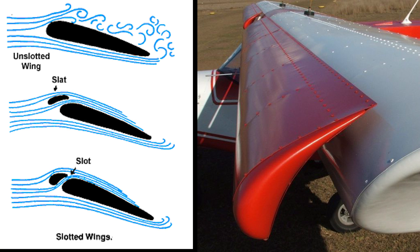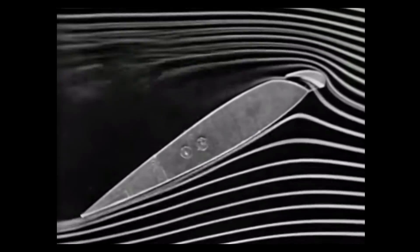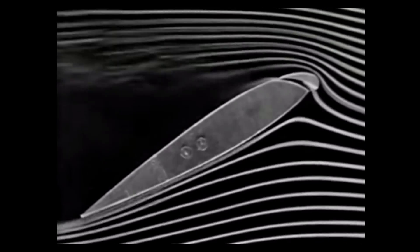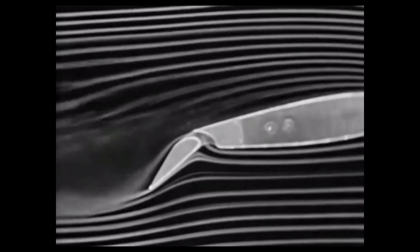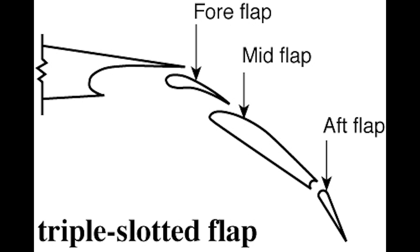Leading edge slats are kind of like little wings in front of the main wing which pre-redirect the air over the main wing during high angles of attack to delay stalling until a higher angle. Slotted flaps are like little wings on the back that take the air previously redirected by the main wing and push it even farther. Airliners use multiple slotted flaps.